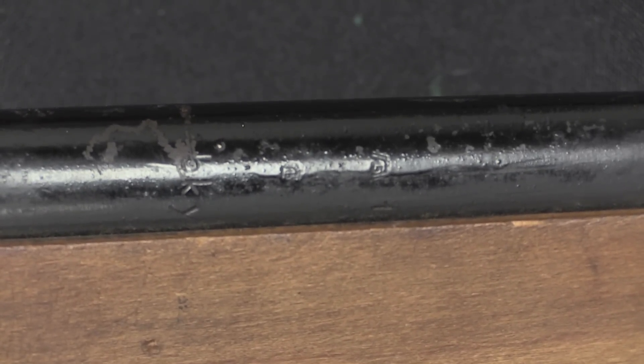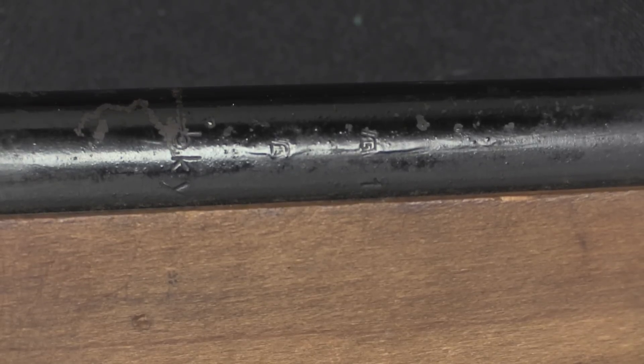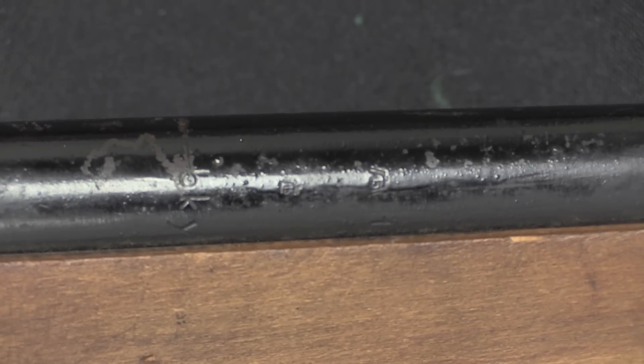Luftwaffe barrels were used because they were an available supply of spare aircraft machine gun barrels that hadn't been used. At this point in the war, aviation fuel was getting very difficult to come by, and spare machine gun barrels really weren't something of major value to the Luftwaffe. So the barrels were basically confiscated, turned down, and fitted into rifle actions to make Volkssturm rifles.